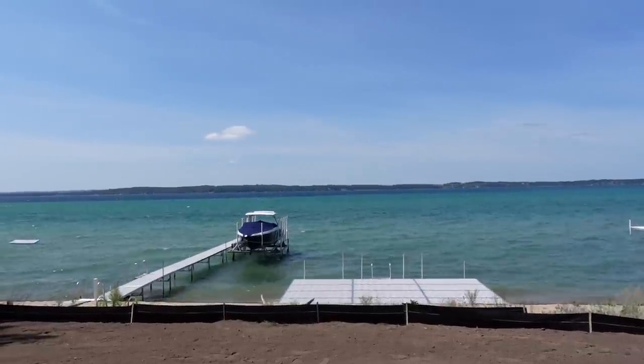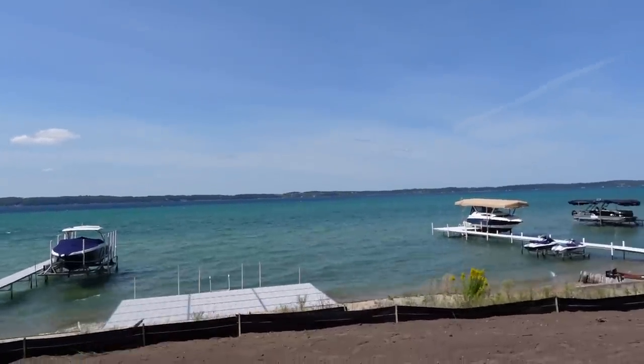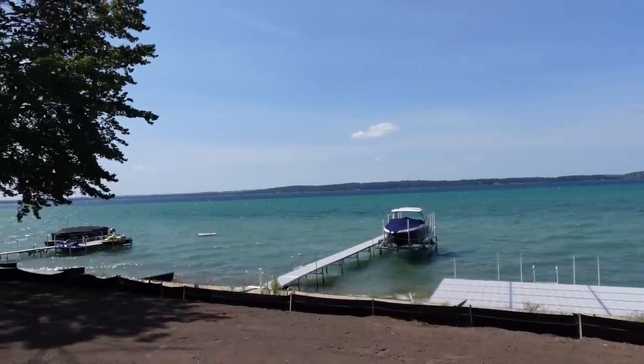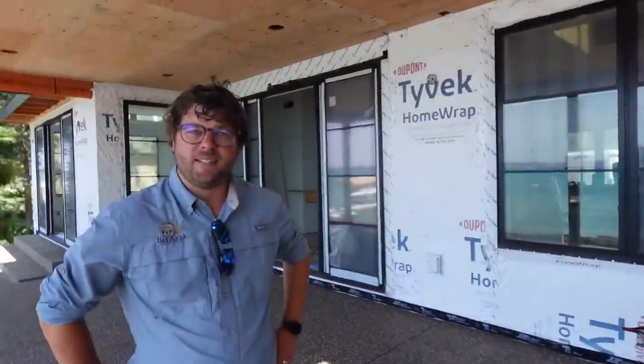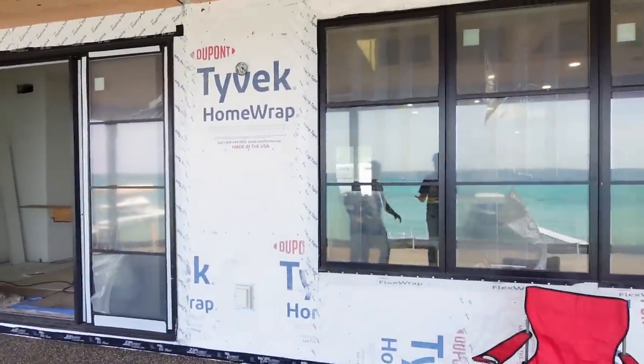This is why people love Michigan — look at that beautiful water. It's got a greenish, almost Caribbean feel. We are outside of Traverse City on Grand Traverse Bay — specifically East Bay. Traverse City has two arms: East Bay and West Bay. It's part of the Lake Michigan system. Absolutely gorgeous. This house under construction is a custom home for a client.